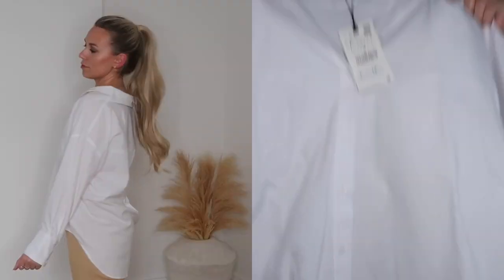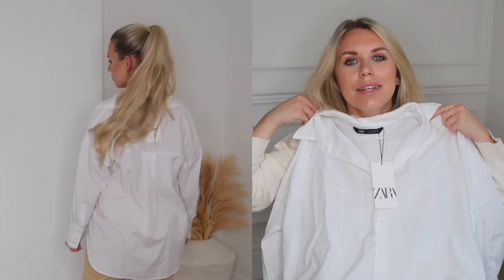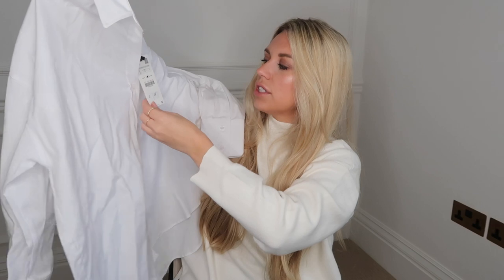I also picked up a good basic staple — this oversized poplin shirt. I was hoping to wear it as more of a dress with a jumper, but it's probably not going to be long enough for that. In a large at £19.99, it's a good layering piece to smarten up an outfit.